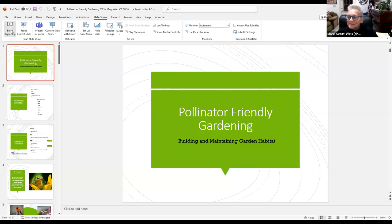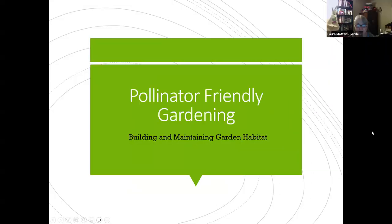Tonight we're going to be talking about pollinator-friendly gardening. We'll start by looking at who the pollinators are — which heavily includes bees, one of our main pollinators. Along the way, as we discuss different species, we'll talk about how to get them into your yard, how to keep them there, and how to cater to them so that you have a healthy and friendly habitat.